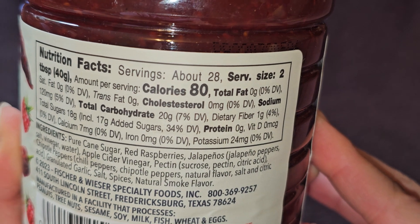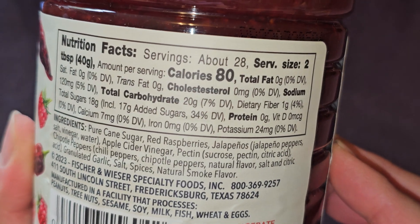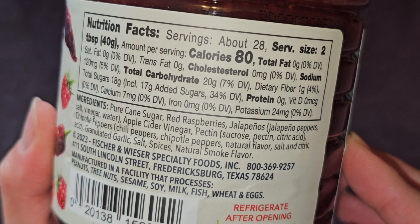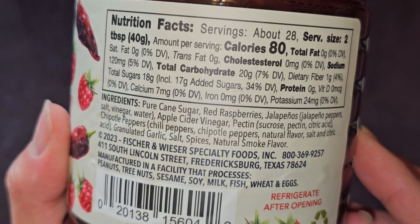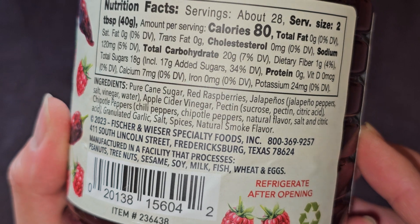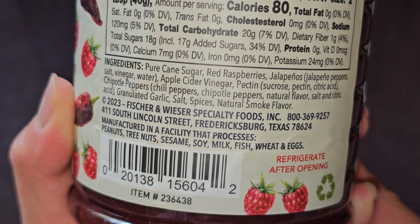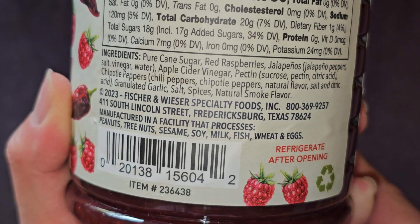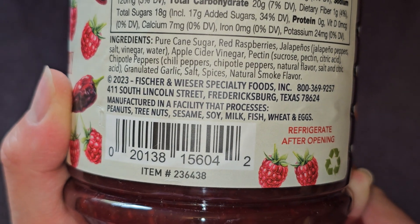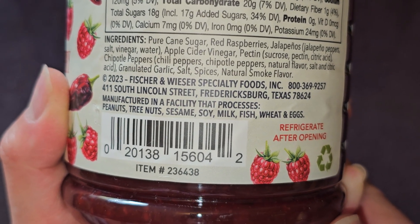Nutrition facts: about 28 servings per container. Serving size is 2 tablespoons, 40 grams. Amount per serving: 80 calories. No fat, no saturated fat, no trans fat, no cholesterol. There's 120 milligrams of sodium, 5%. There's 20 grams of carbs, 7%. Fiber: 1 gram, 4%. Sugar: 18 grams, which includes 17 grams added sugar, 34%. No protein, no vitamin D, minimal calcium, no iron, and 24 milligrams of potassium. Ingredients are pure cane sugar, red raspberries, jalapeño peppers, salt, vinegar, and water. Then there's apple cider vinegar, pectin, and citric acid. There's chipotle peppers with chili peppers, natural flavor, salt, and citric acid. Then there's granulated garlic, salt, spices, and natural smoke flavor.